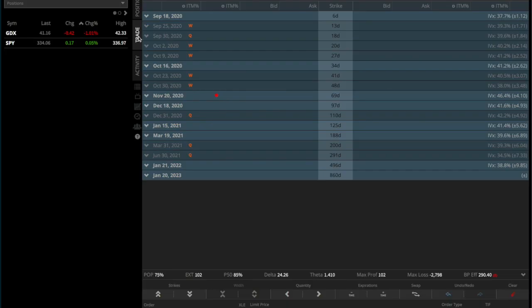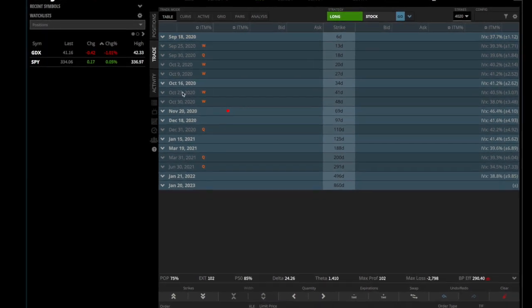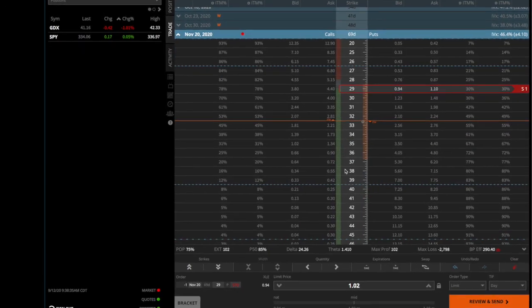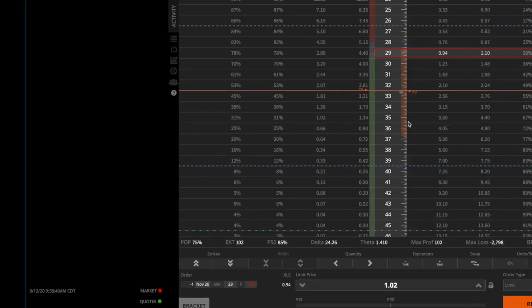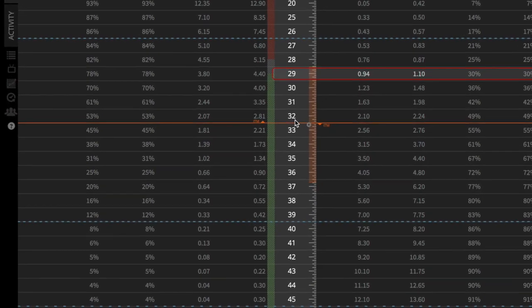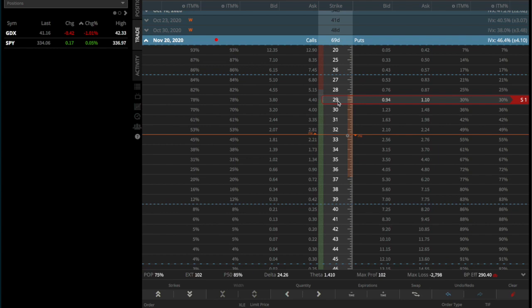We go to the trade page. I like to place trades between 35 and 75, even up to 90 days out, and I also like monthly expirations. At 69 days, the November expiration seems like a good place to start. The Tastyworks platform shows us the expected move of the underlying in the little orange area. If you are more aggressive you could sell the 32, 31, or 30 put, or the 29 put like I'm going to do.